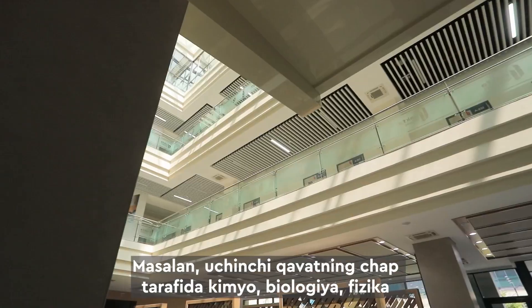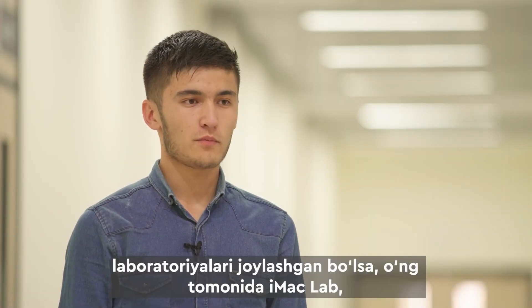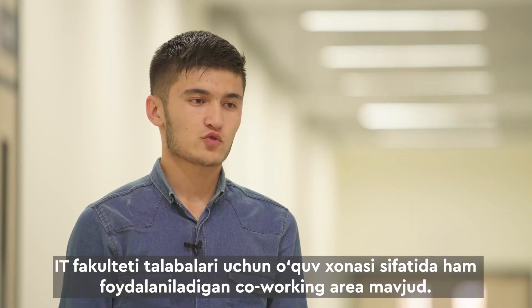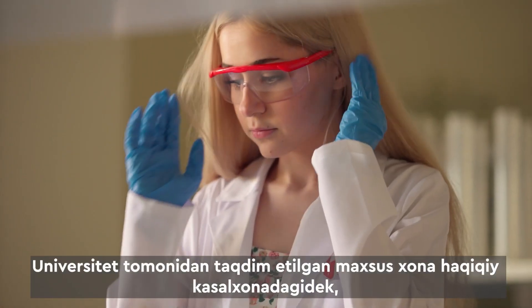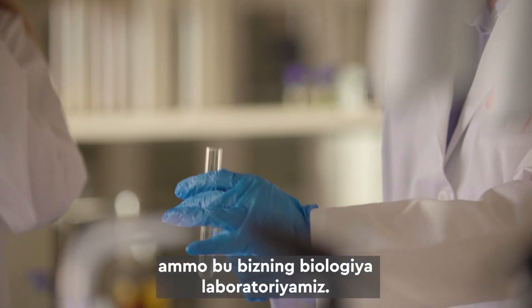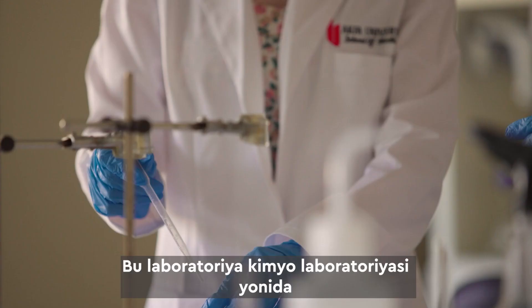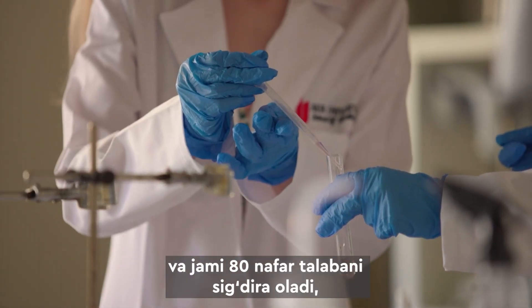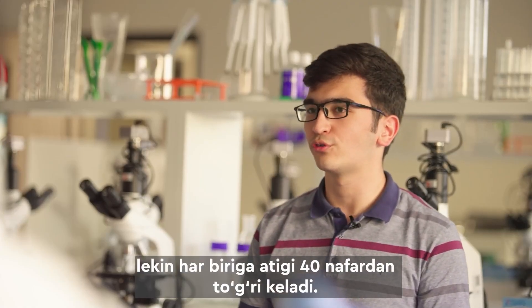For example, on the third floor of the left wing there are laboratories for chemistry, biology, and physics. While on the opposite floor there are IMEC labs and a co-working area, which also serves as a study room for IT students. These laboratories can accommodate a total of 80 students, with each individual lab accommodating 40.